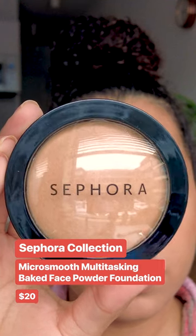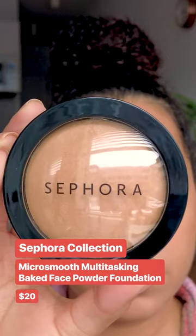Alyssa Ashley influenced me to buy the Sephora Micro Smooth Face Powder years ago. It applies so beautifully without making your skin look cakey and dry. I am definitely obsessed with this once again.